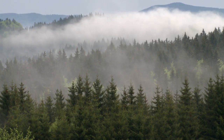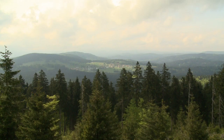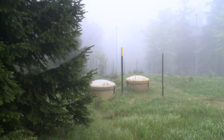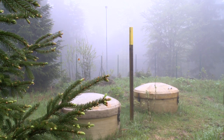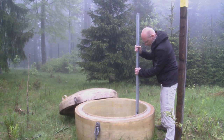Bischofsreut, a tranquil corner in Germany's Bavarian forest. But it's not nature's song that sparked interest here — rather, it's atomic tests. As unlikely as it sounds, scattered amongst the trees are hidden bomb detectors, listening for nuclear noise, ready to record the slightest sign of an explosion.